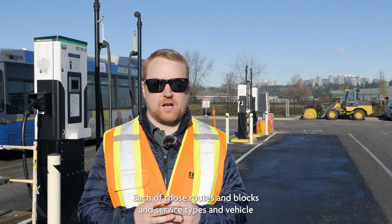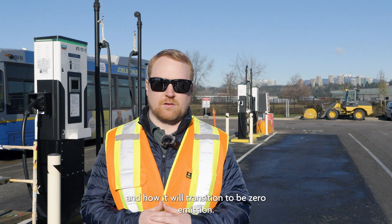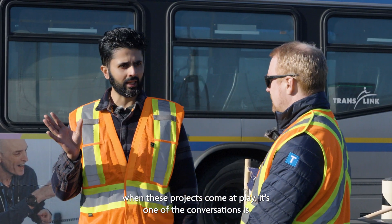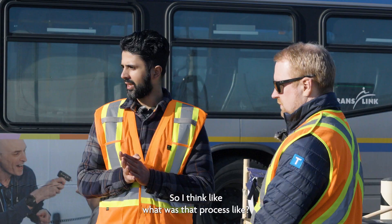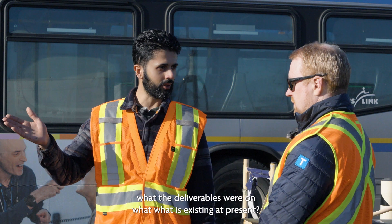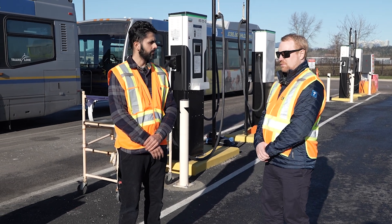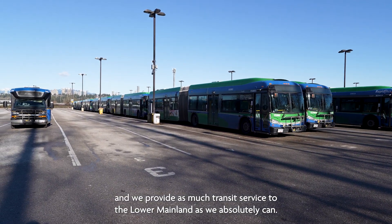Each of those routes, blocks, service types, and vehicle types is unique and has unique energy requirements for transitioning to zero emission. In terms of planning — one of the first conversations is always, where are we going to put everything? We have depots at capacity; we've filled these with as many buses as we can to provide as much transit service to the Lower Mainland as possible.